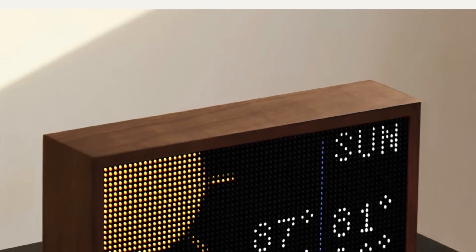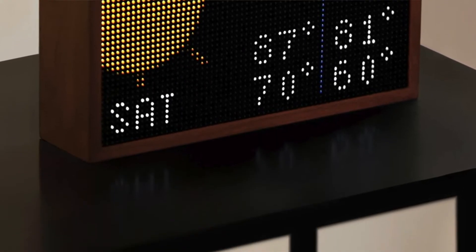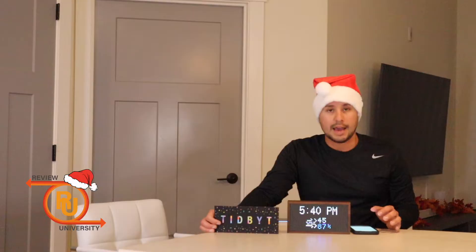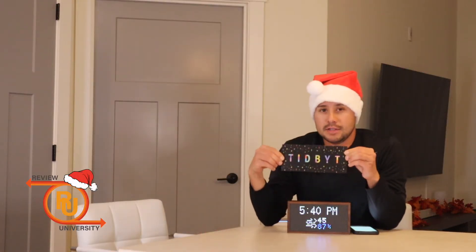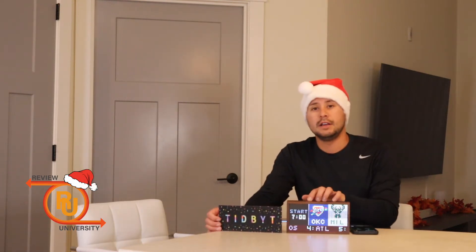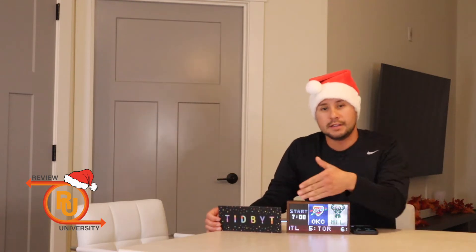It's got this retro type of vibe and look to it — it seems like a very simple type of product. If you get this at tidby.com (T-I-D-B-Y.com), you download the Tidby app and you can customize what you want to cycle through on this display screen.